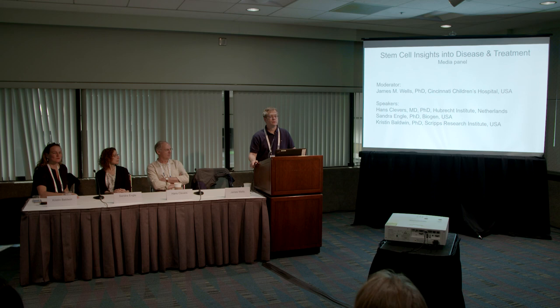Thank you very much for listening to our media panel presentation. My name's Jim Wells. I'm from Cincinnati Children's Hospital, and I'll be both moderating and presenting some of our ideas about how stem cell biology will provide critical insight into human disease modeling and discovery of new drugs. We have a fantastic panel today: Hans Cleavers from the Hubrecht Institute in Netherlands, Sandra Engel from Biogen, and Kristen Baldwin from the Scripps Research Institute.